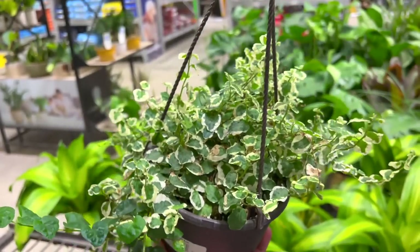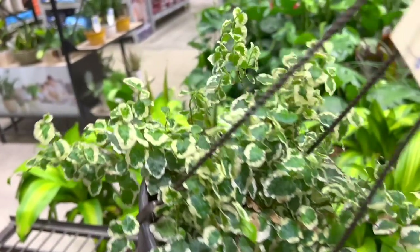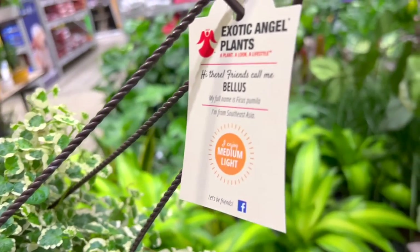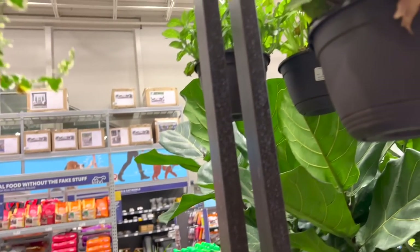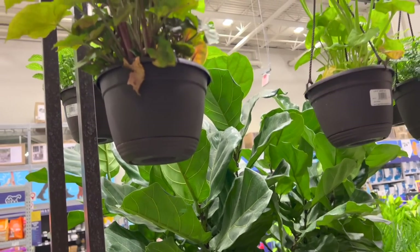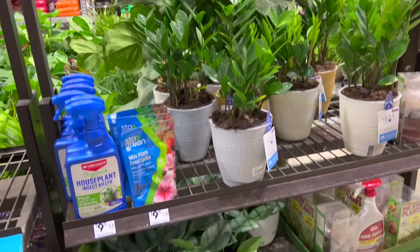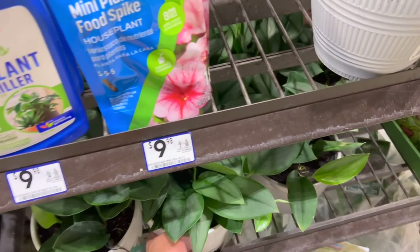And this is — I always forget the name — it's called a ficus or ficus pumila. Or Bellis. She's super duper cute but the leaves are super duper thin. And I feel like it needs high humidity and it likes to stay moist consistently. So I don't know if it's going to do good with me.